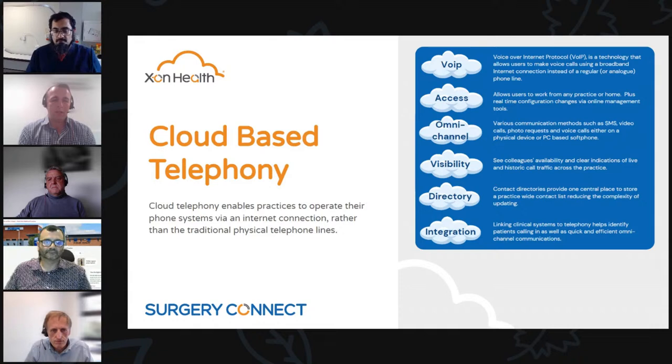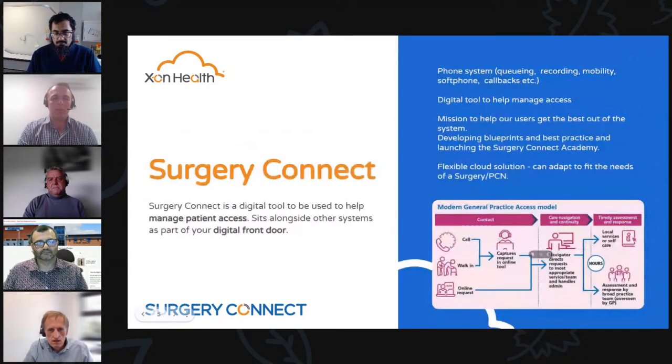We can then send the call on to any device in any location, and it enables us to handle millions of phone calls a day on our platform — we can scale that to any size. Our product, Surgery Connect, is a cloud-based telephony system but we also think of it as a digital tool to help manage patient access. It sits alongside other systems and forms part of your digital front door.